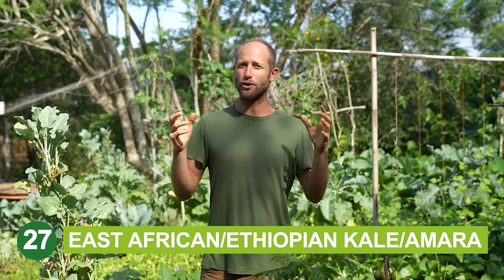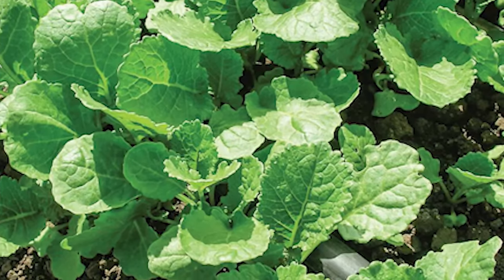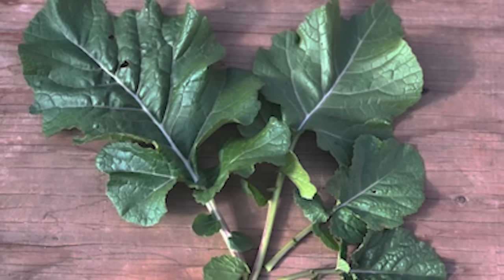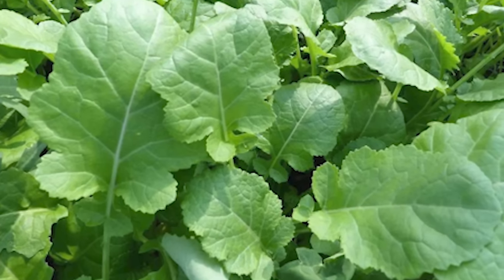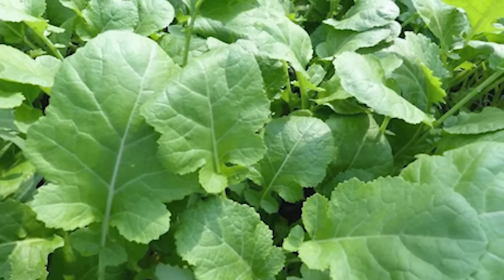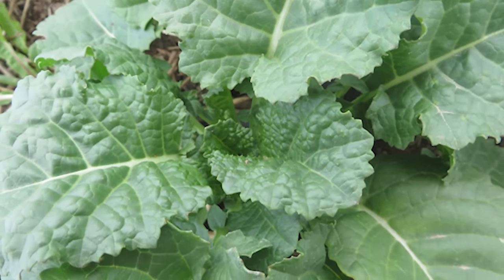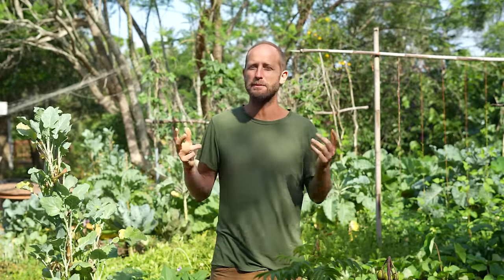Ethiopian kale is a green that, once it's producing seeds, scatters them around and just keeps coming back. It has a really mild flavor that often stays mild through the summer when other things die or get bitter. It's wonderful in salads, wonderful cooked, and once you get it seeding, it can be in the Florida garden for months and months of the year.